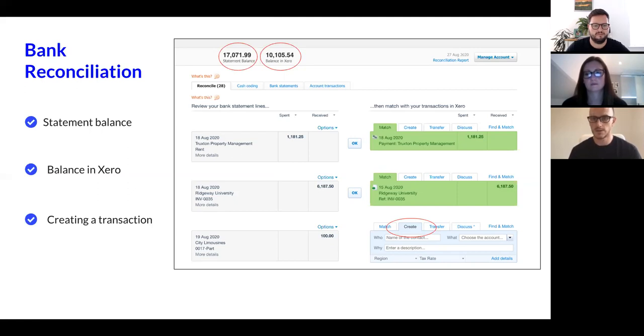Xero does a smart search on things like the exact amount — for example, £1,181.25 — and it finds and matches it nice and easy, with an OK button saying these transactions very much look like they marry up. It will also search on reference numbers and previous patterns, becoming more intuitive over time. If there's no match, you'll see a Create button, and you can manually create a transaction within Xero to reconcile that £100 received into the Tide account.